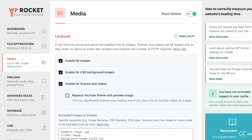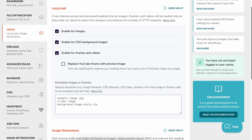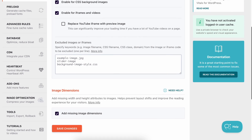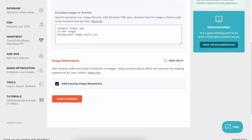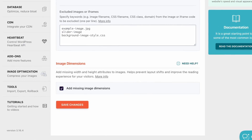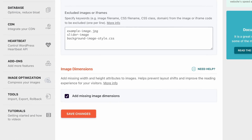WP Rocket includes a smart set of options to tweak the display of images and iframes on your site. With lazy load, you can defer the loading of images and iframes, leaving them off-screen and bringing them on-screen only when users need them, thus increasing your website speed.